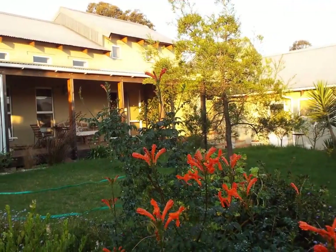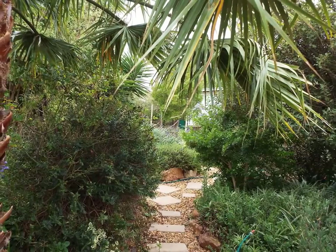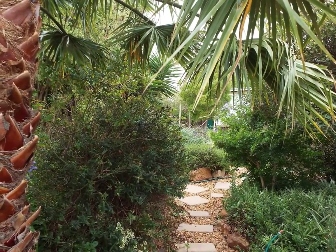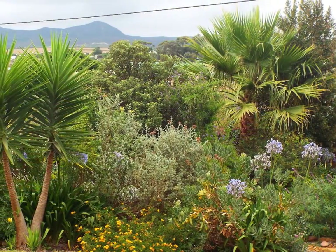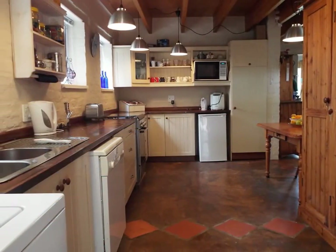Enjoy sundowners and panoramic mountain views from your favorite place on the generous Stoop. Relax with friends and family in the well-established garden with hidden pathways, or just enjoy the spaciousness of the undercover entertainment area that flows from the well-planned kitchen.